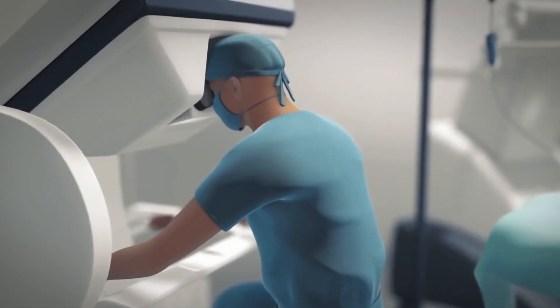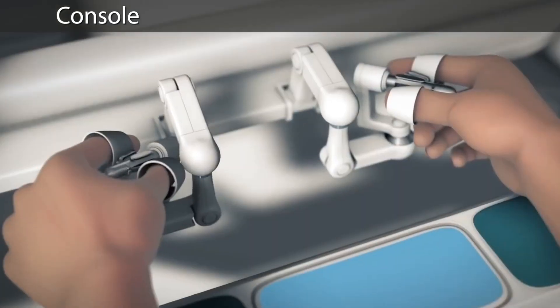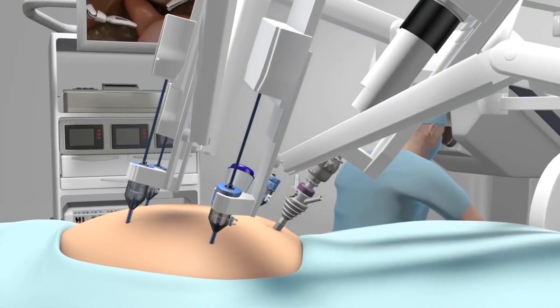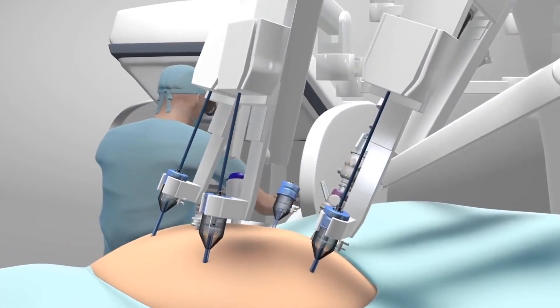The surgeon performs the surgery by sitting in front of a surgeon's console which has immersion 3D technology, and the surgeon's hand movements are transferred to the robotic arms, allowing an effortless and flawless surgery to be performed.